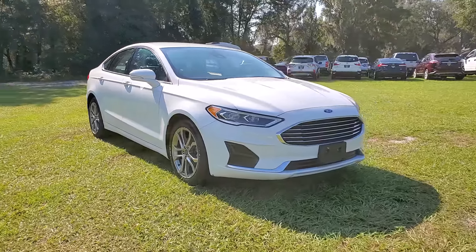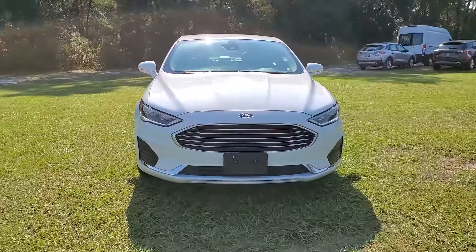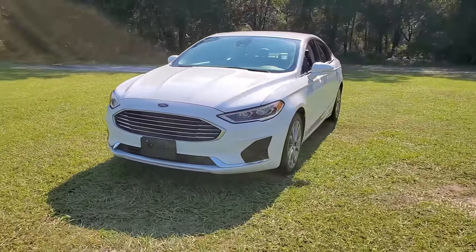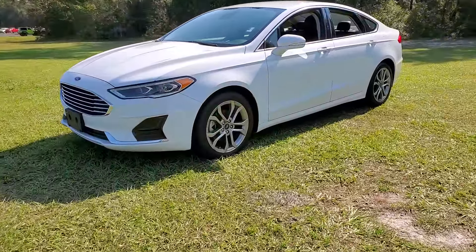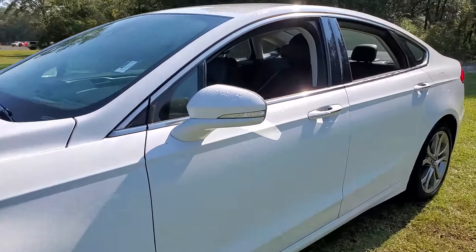Look no further than the 2019 Ford Fusion. This vehicle is an outstanding buy with fewer than 40,000 miles on the odometer. This sleek Fusion is ready to take you wherever you need to go in stylish luxury. It delivers smart tech and a smooth ride so you can relax and focus on the drive.